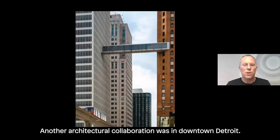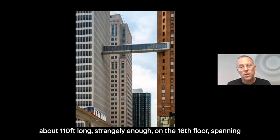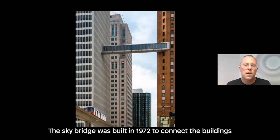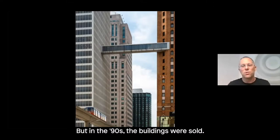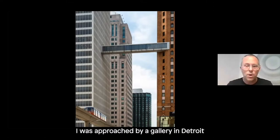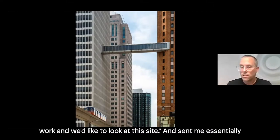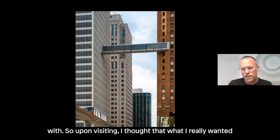Another architectural collaboration was in downtown Detroit in late 2018. This is an existing sky bridge about 110 feet long on the 16th floor, spanning between two existing skyscrapers — one from 1958, the other from the 1920s. The sky bridge was built in 1972 to connect the buildings when both were owned by Michigan Gas and Oil. In the 90s the buildings were sold, the sky bridge had a chain and padlock on it for about 25 years. I was approached by Library Street Collective, a gallery in Detroit, who sent me an image of this site and asked me to collaborate with it.